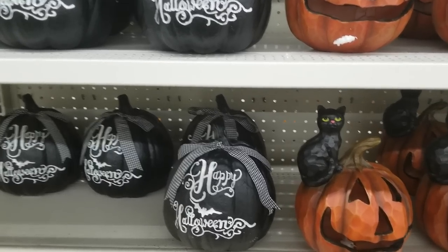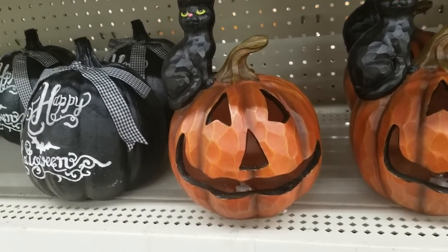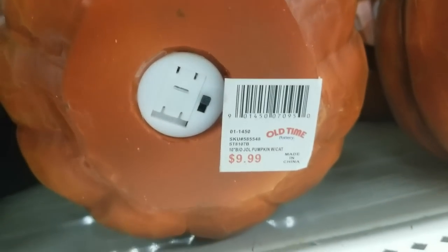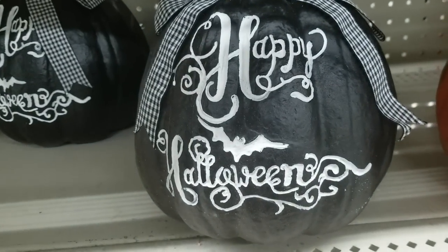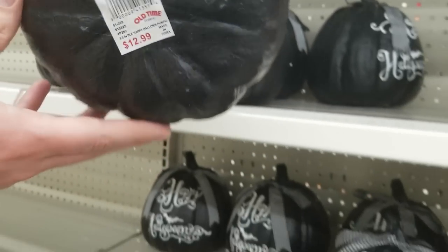I did go to Old Time Pottery and saw a few new things at that location, so I'll insert them here — this was July 10th. They had a cat on a little jack-o'-lantern, $9.99, and it lights up. There was also the raven version we've seen before, and a black and white pumpkin with 'Happy Halloween' ribbon for $12.99.